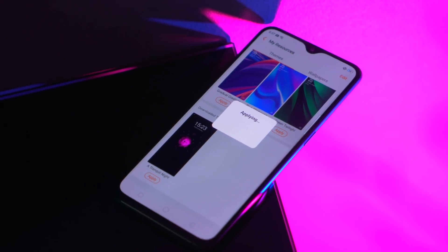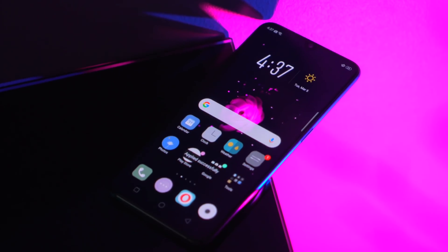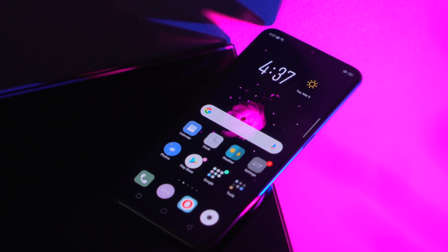Finally, to seal the deal, be sure to do the simplest thing you can do to achieve dark mode: change your wallpaper to something black. This is especially useful if your phone has an AMOLED screen, as this saves even more battery when you're on the home screen.